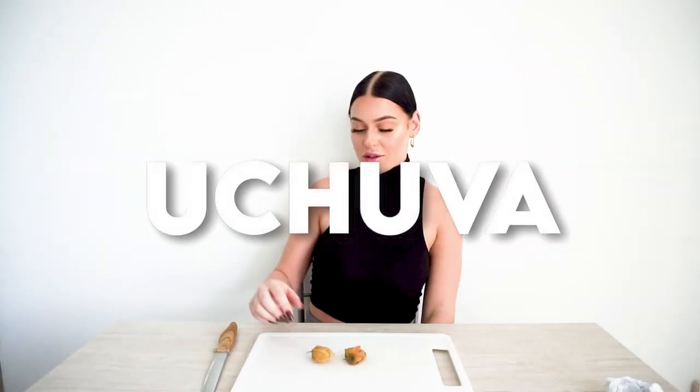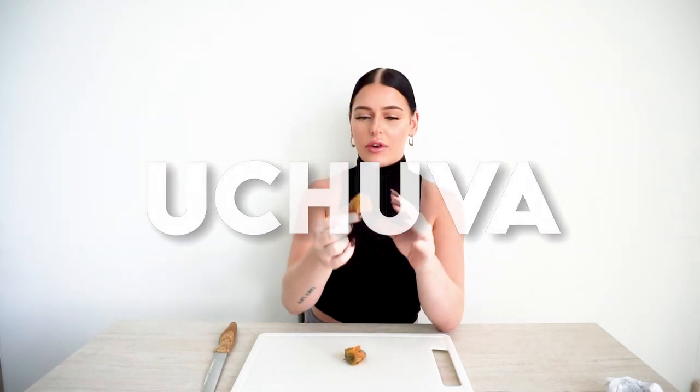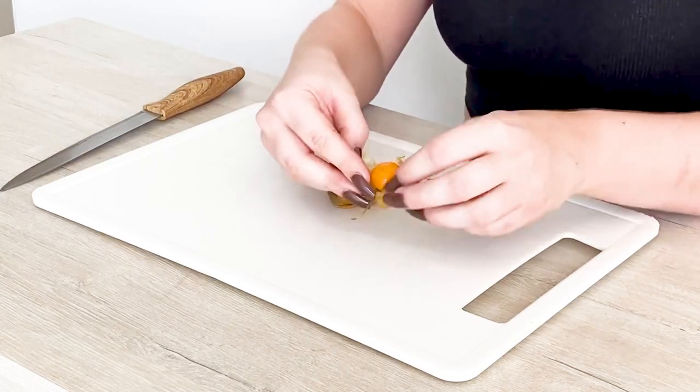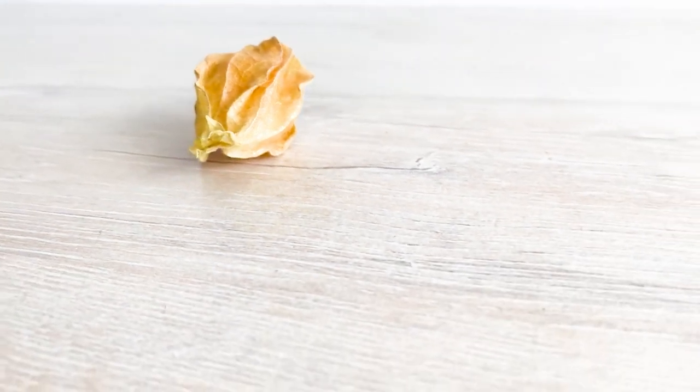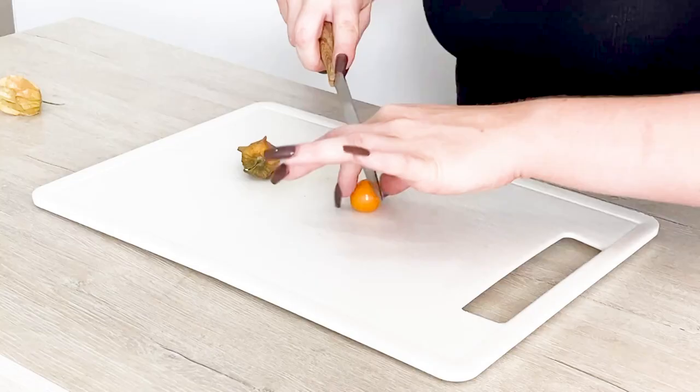The next fruit I have here is called Butchaba. It's really interesting — it has these leaves that cover the fruit. It's a little bit sticky and smells nice. Butchaba is a South American plant, native to Peru and Colombia. Now that I've peeled that away, I'm just going to give it a slice.